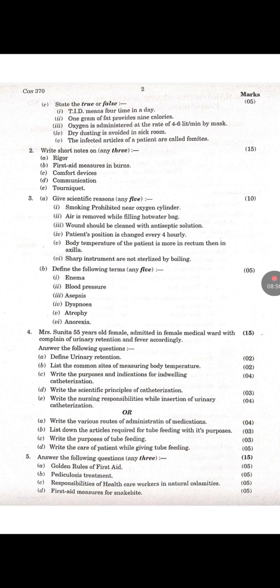Question number 3: State True or False. First — TID means four times in a day: False. Second — One gram of fat provides nine calories: True. Third — Oxygen is administered at the rate of four to six liters per minute by mask: False. Fourth — Dry dusting is avoided in a sick room: True. Fifth — The infected articles of a patient are called fomites: True.